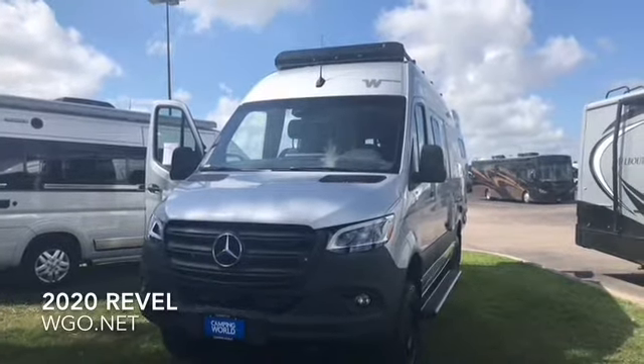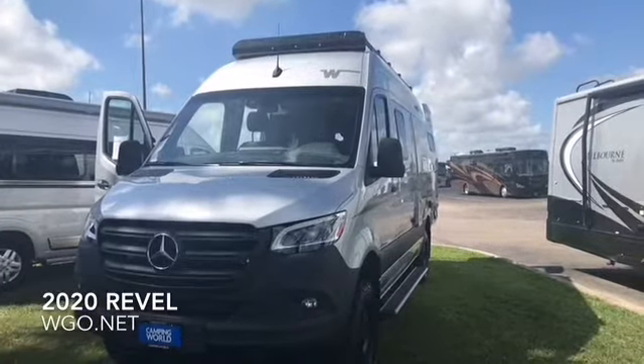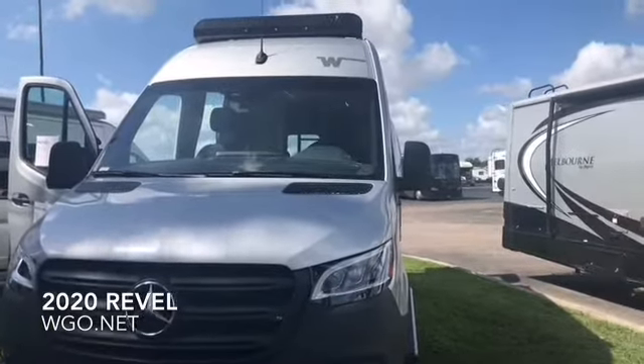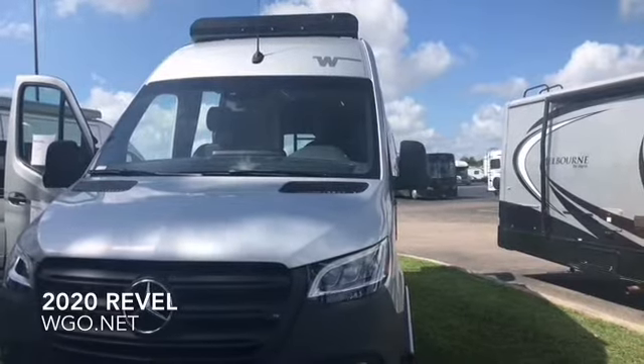This is the 2020 Revel on the new VS30 Sprinter platform. It features the 3.0-liter, 6-cylinder, turbo-diesel engine, 188 horsepower, on-demand 4-wheel drive. New for this year is a 7-speed automatic transmission.